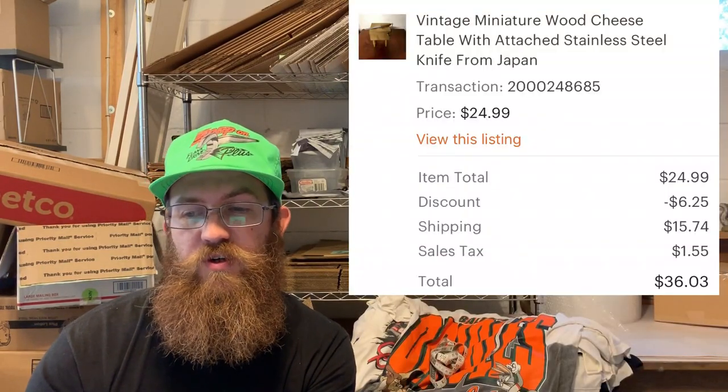Everything that sold on Etsy was from July 17th to August 10th. There's a lot of stuff that sold during this time span, including older items that had been in the store for a while — it's always a good thing when those finally sell. The first item was a really cool small miniature cheese board, like a butcher's block with the knife attached. The buyer was all in for $36.03.